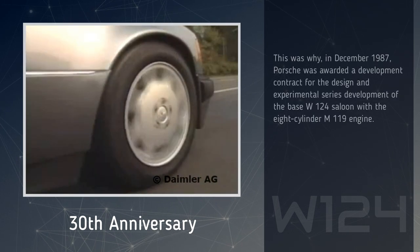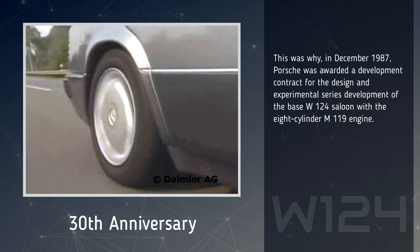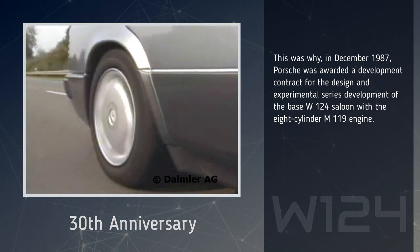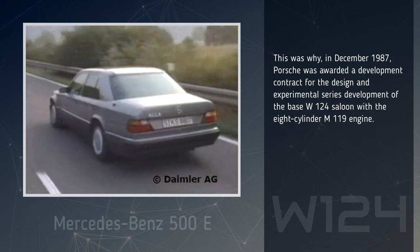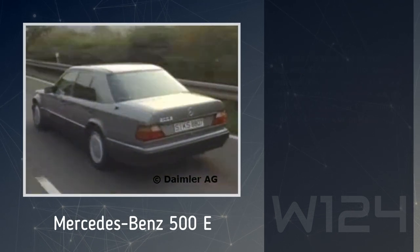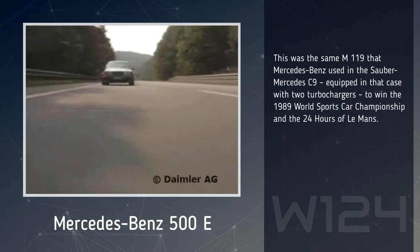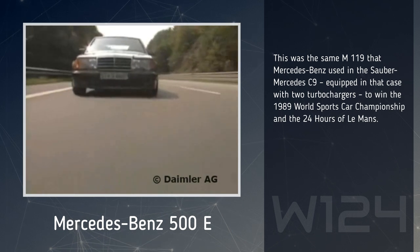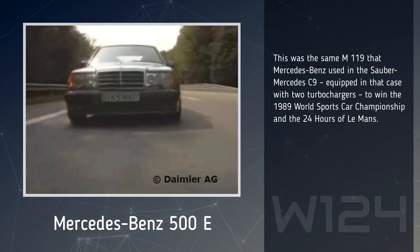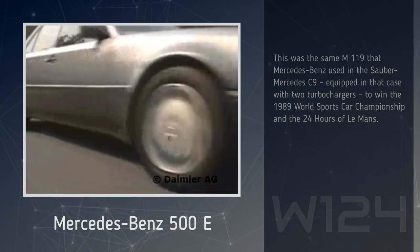This was why, in December 1987, Porsche was awarded a development contract for the design and experimental series development of the base W124 saloon with the 8-cylinder M119 engine. This was the same M119 that Mercedes-Benz used in the Sauber Mercedes C9, equipped in that case with two turbochargers, to win the 1989 World Sports Car Championship and the 24 Hours of Le Mans.